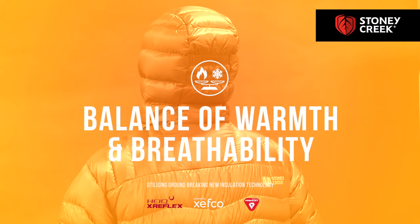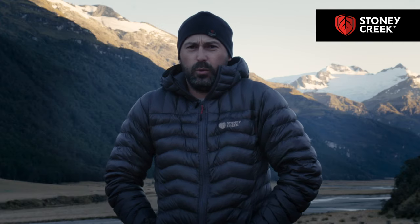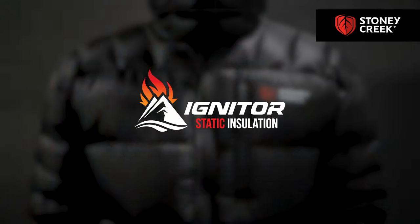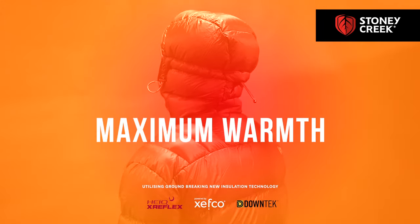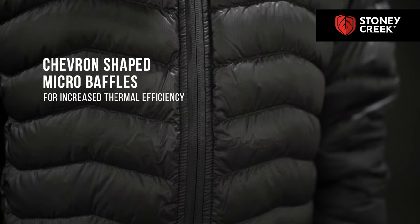It's an active insulation jacket, so it's a blend of Bromaloft and Goose Down. It's really warm but you can still move around in it. They've also brought out a static insulation jacket, which is a straight Goose Down jacket. Both of them are extremely light but really warm.